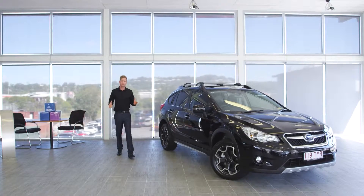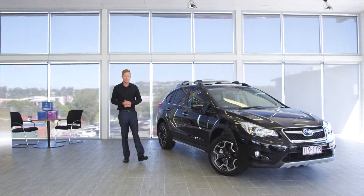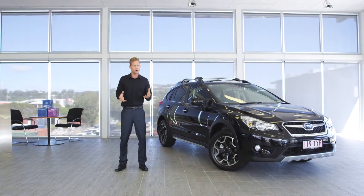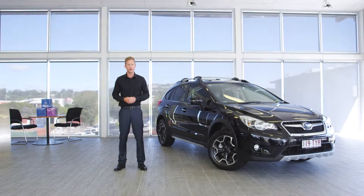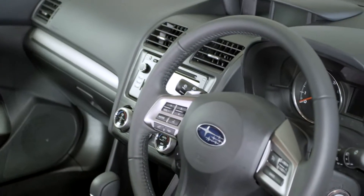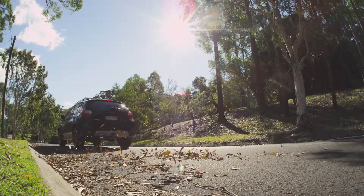The Subaru XV 2.0 IS is indeed a head-turning compact SUV that delivers much fun and enjoyment to the adventuring on- and off-roaders in all of us. Extremely hard to beat in its class for high-end technology and engineering, with eye-catching style at a modest price tag.